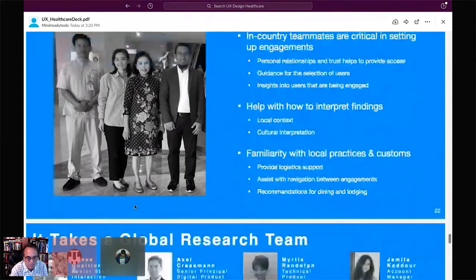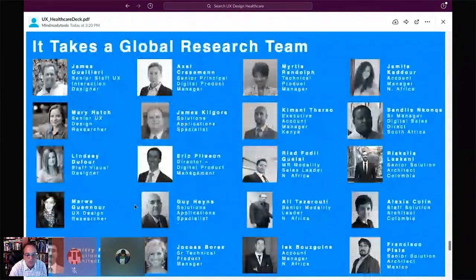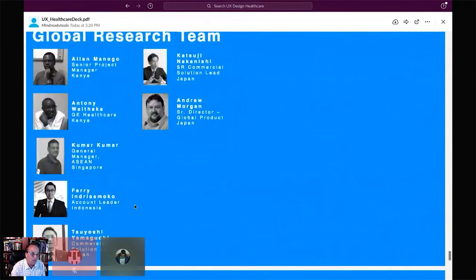This research took a global team, and I want to recognize all of the folks who participated. There were so many of them, I couldn't get them all on one page. All of these people provided invaluable help as we conducted this research around the world.